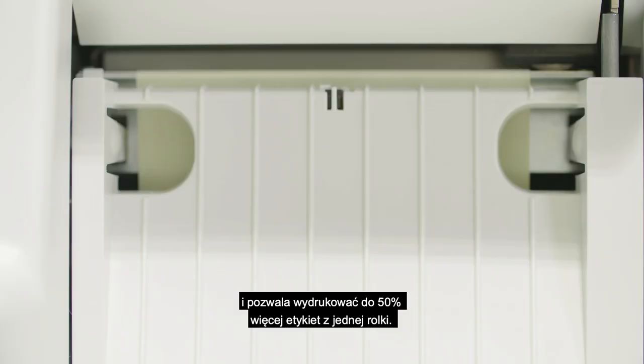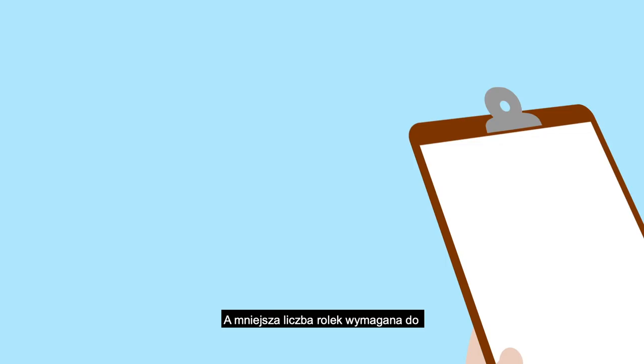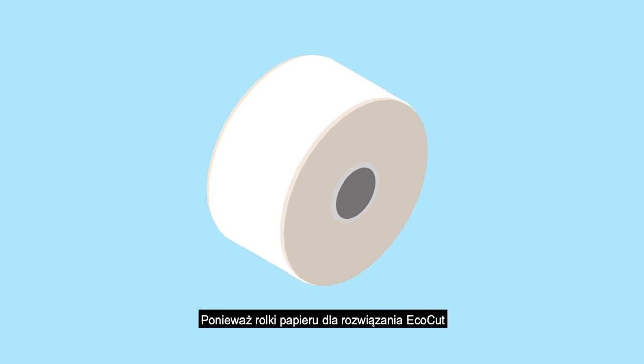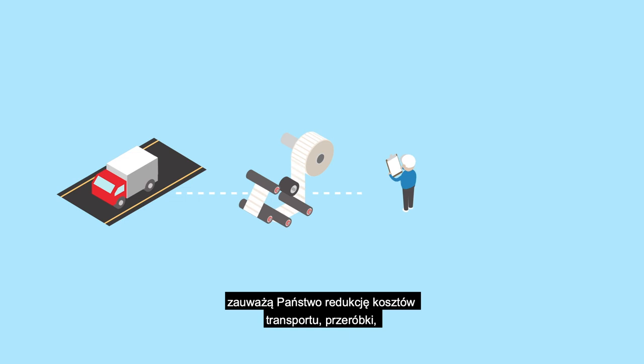With fewer rolls needed, this means significantly less money out of your pocket. And because the label rolls for EcoCut do not require die cuts, you will also see a reduction in transportation, converting, purchasing, and warehousing costs. All of this contributing to a more economical labeling solution.